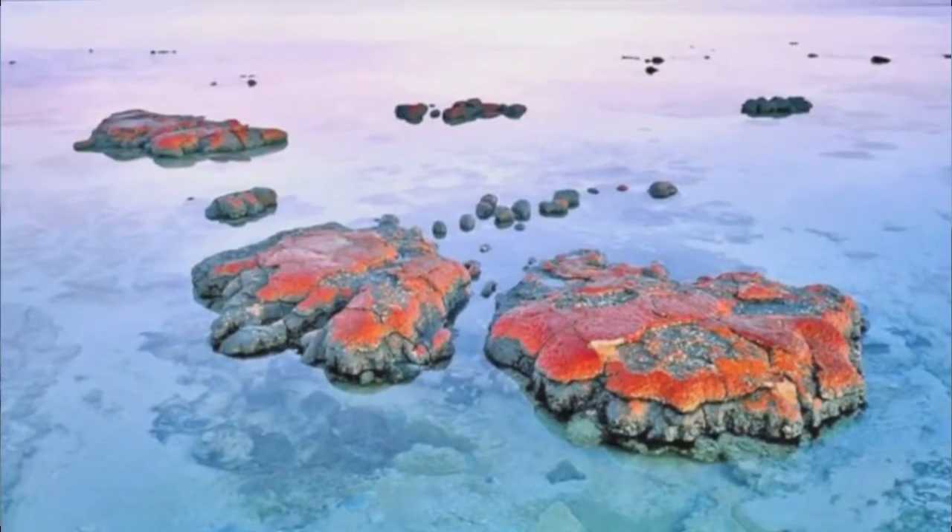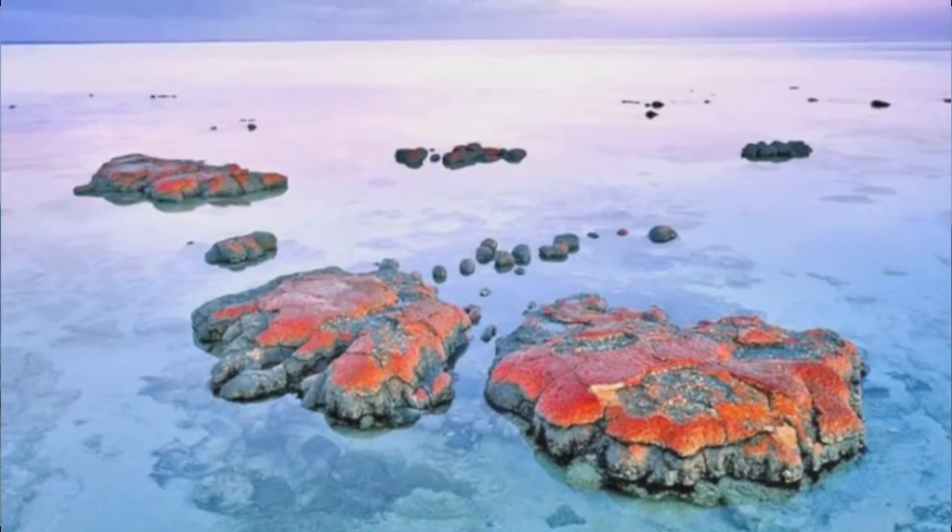This means that stromatolites are modern-day examples of pre-Cambrian times. Back then, the atmosphere only contained 1% oxygen. The cyanobacteria dominated the primordial seas, and after 500 million years, 20% of the Earth's atmosphere was covered in oxygen, allowing large life forms to grow and thrive.